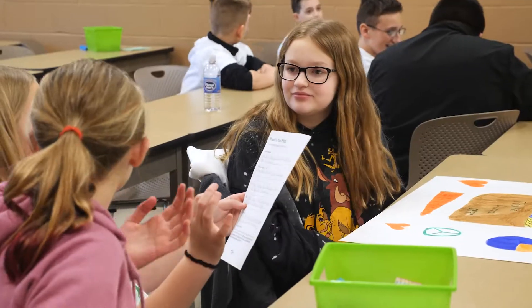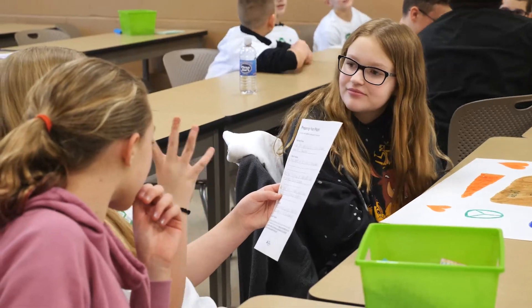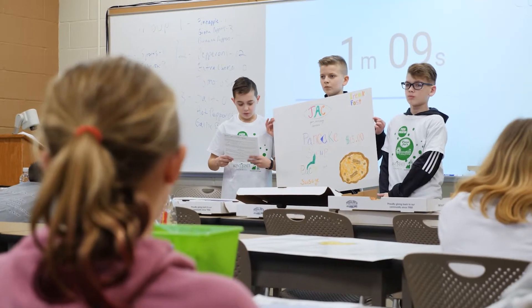I learned how to work with a whole bunch of people that I didn't know, and how to make a new product and all the steps of how to make a new product.